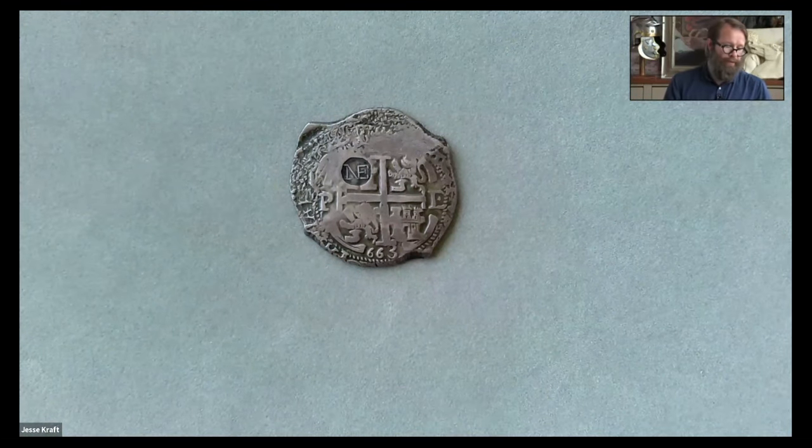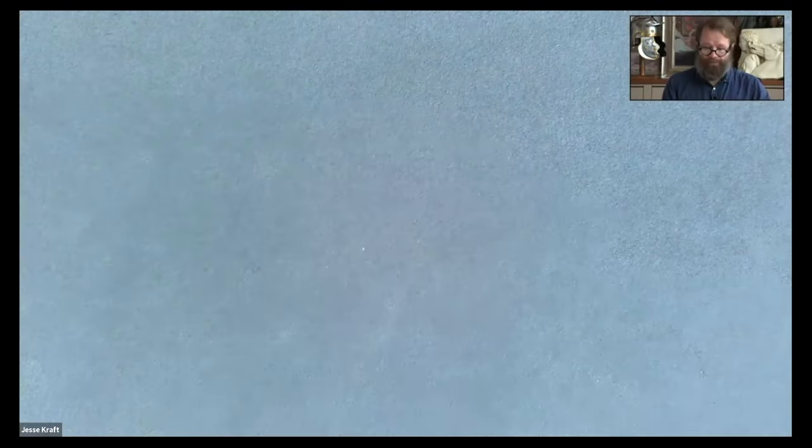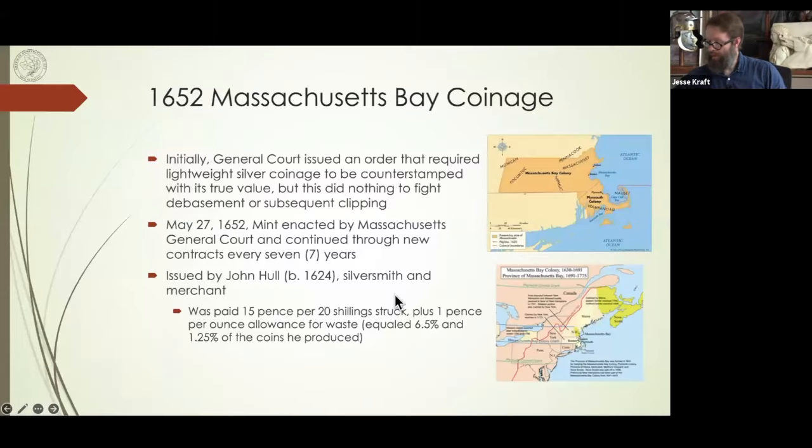Someone — probably in the 1940s or 50s — came across this Mint Act and made a counterfeit fantasy piece of it. It's historically not that significant because it is a fantasy piece. May 27, 1652, the Mint was enacted by the Massachusetts General Court. They operated on essentially a seven-year contract, renewing it a total of four times — about 28 years total.